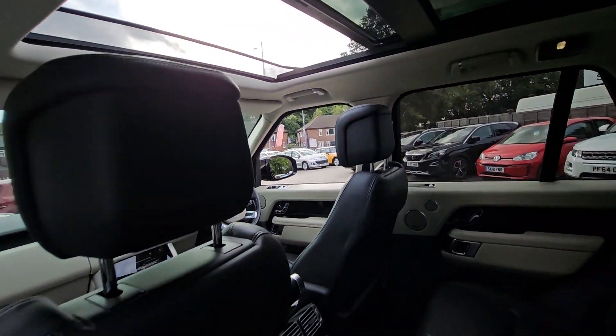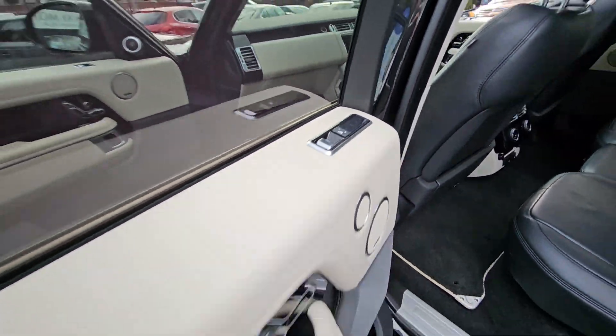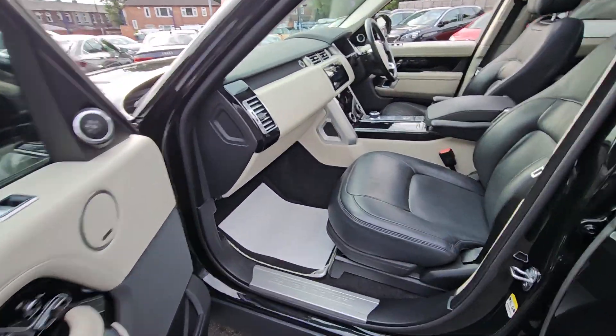glass panoramic sunroof, 22 inch alloy wheels, reversing cameras, satellite navigation, cruise control and speed limiter, climate control and much much more.